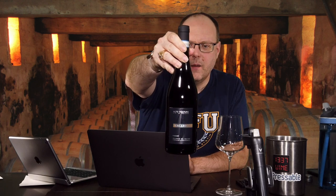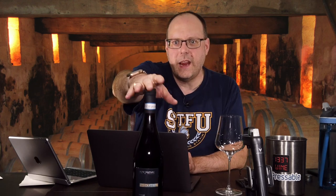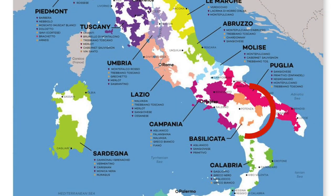All right, so we're on to red wines now. This little wine here came from Psalm Select, and it is the 2015 Macarico Aglianico del Vulture. So this is a southern Italian wine.